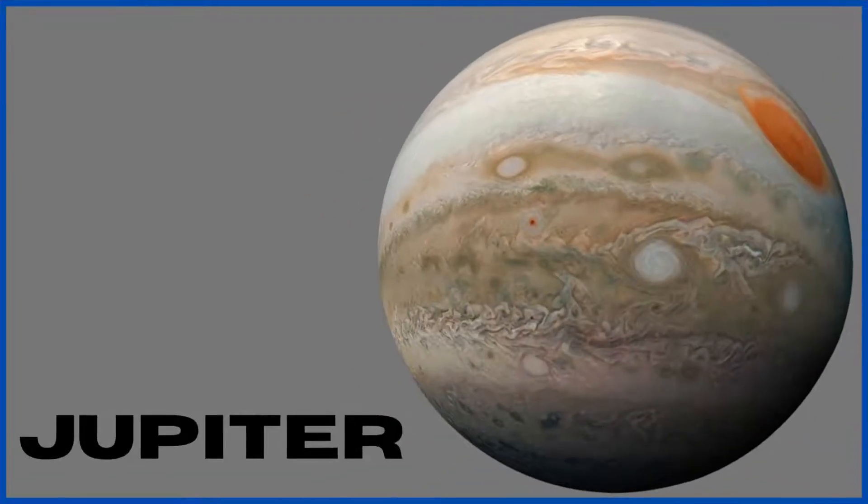Jupiter. Jupiter is the fifth planet from the sun and is the largest planet in our solar system. It is so massive that it has twice the mass of all other planets combined. It is a gas giant and is the first planet with rings. It has more than 75 moons.